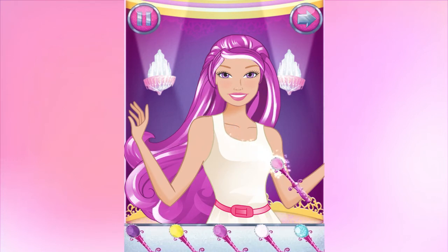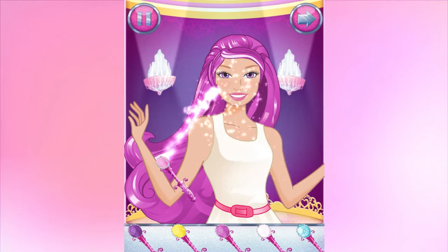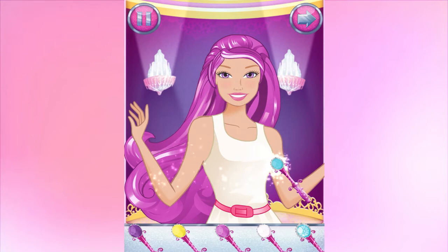Time to add a splash of color to your hair. Great choice! Now, color in the streaks.